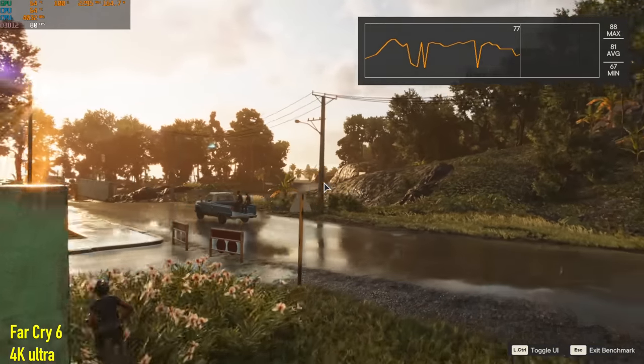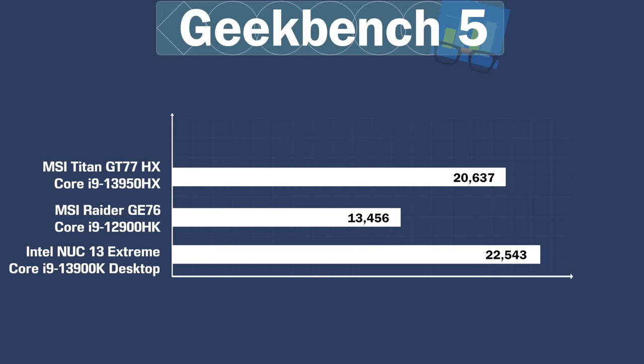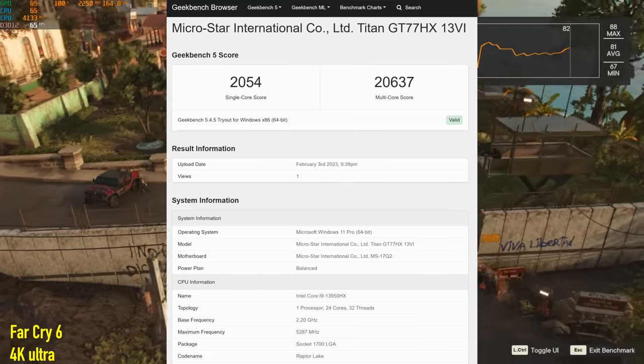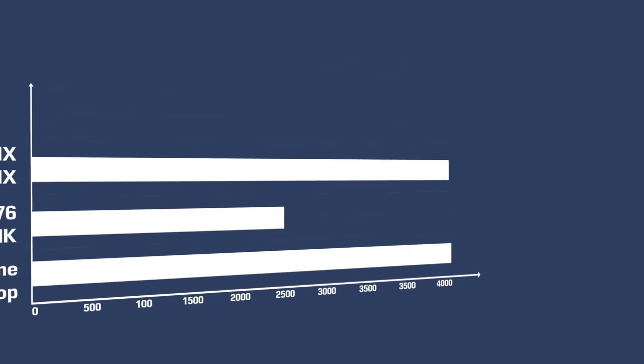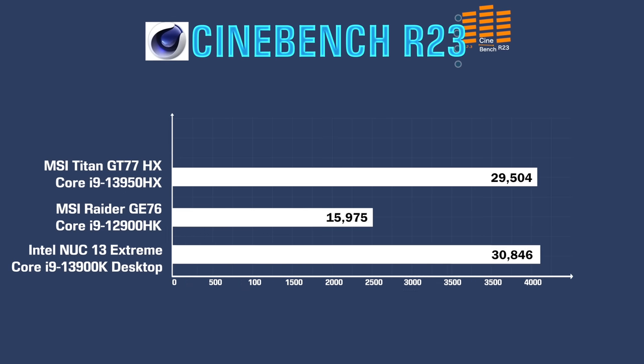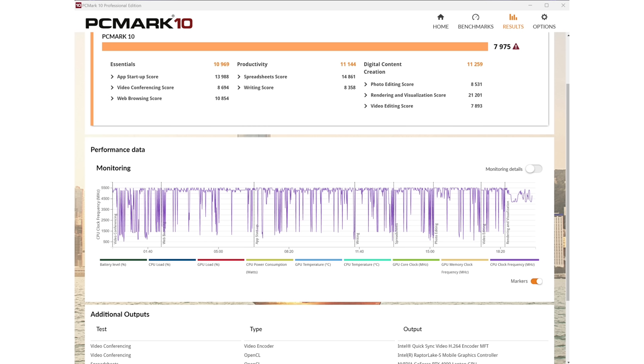CPU performance improvements for the 13th gen versus 12th gen mobile: about a 40% improvement at least in Geekbench 5 multicore, and it's nice to see we're breaking the 2000 barrier for single core. I even compared this to a desktop Core i9-13900K in the Intel NUC 13 Extreme. In Geekbench the numbers are very similar; in Cinebench the desktop still scores more. But you're getting the idea — this is approaching desktop-level performance.